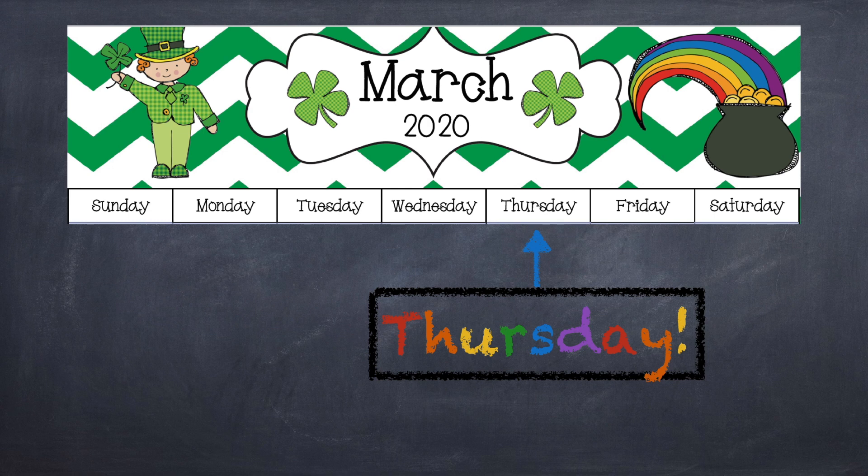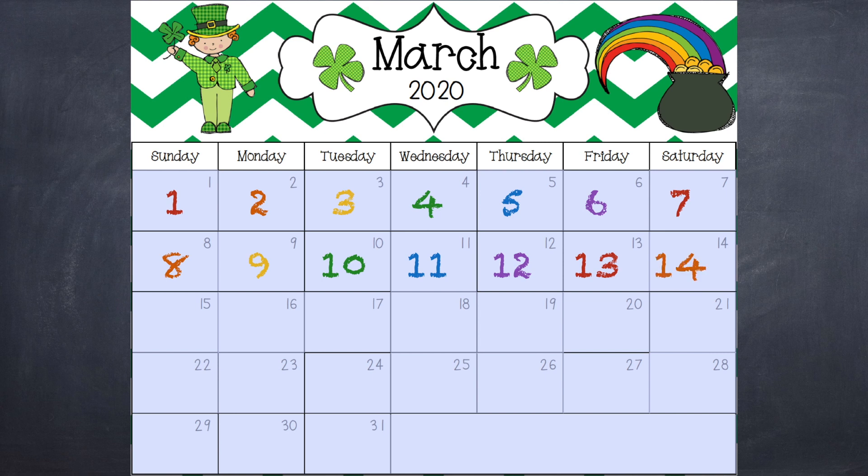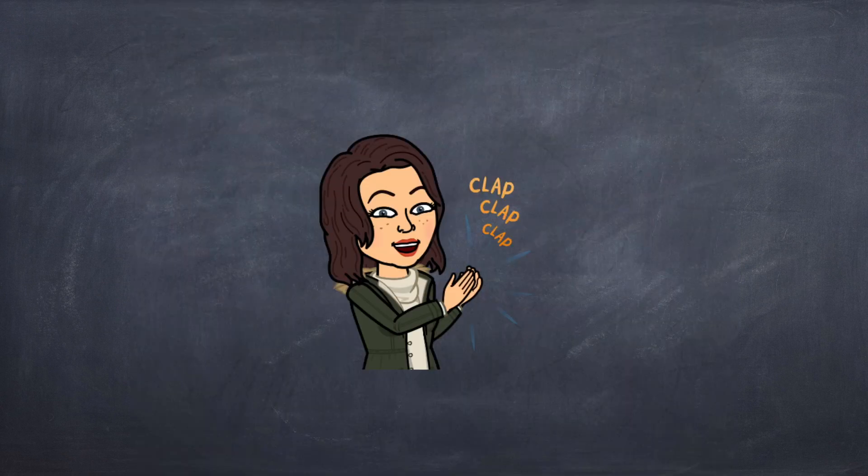Now we can check the date by counting our days in March. Ready, set, go! 1, 2, 3, 4, 5, 6, 7, 8, 9, 10, 11, 12, 13, 14, 15, 16, 17, 18, 19! Wow! You did amazing! Give yourself a round of applause!